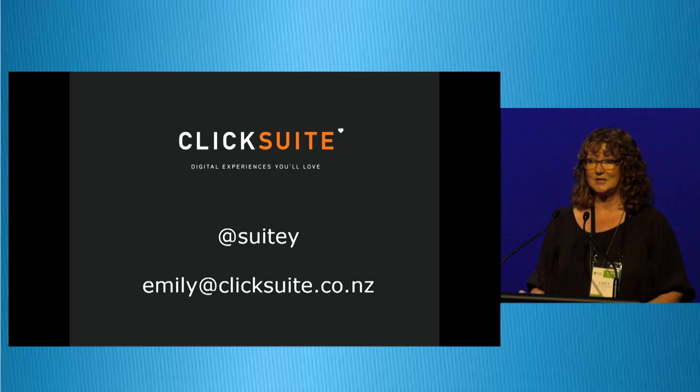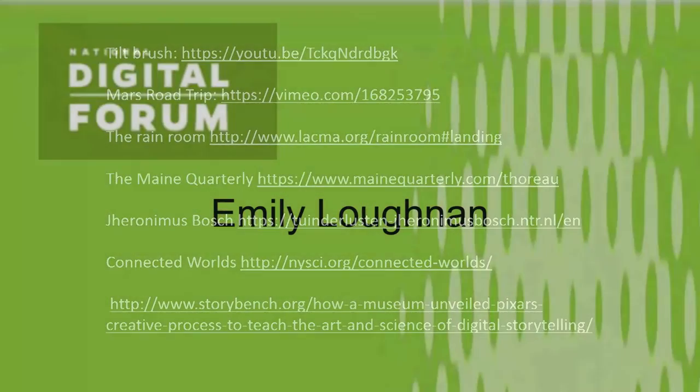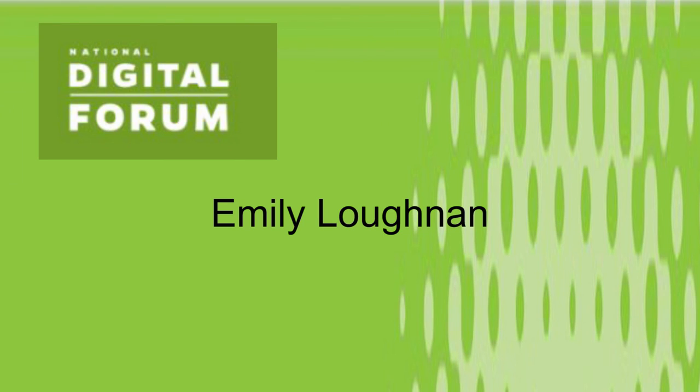Happy to talk and answer questions in the break and to share all the links from all the videos that you might want to see. Thank you.